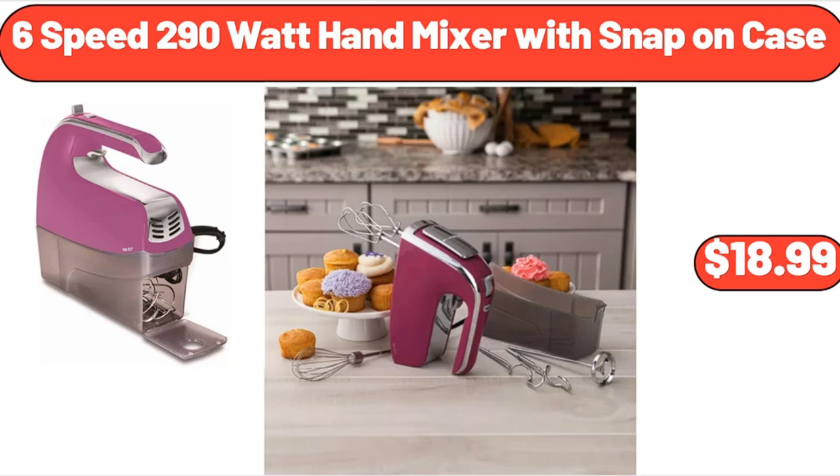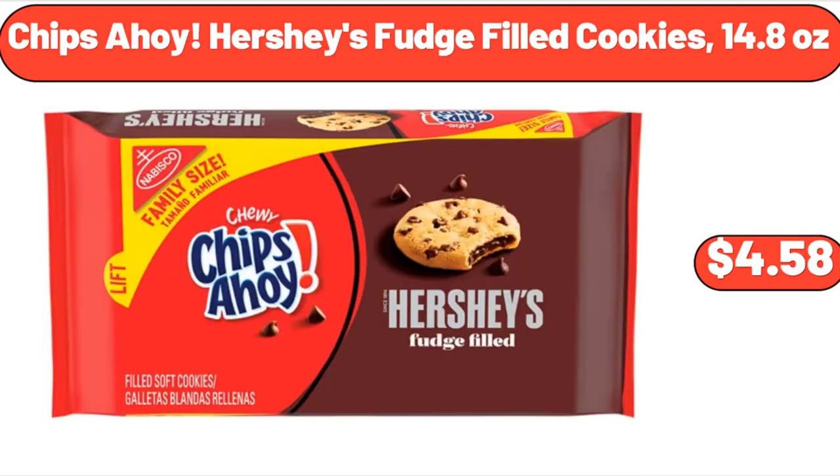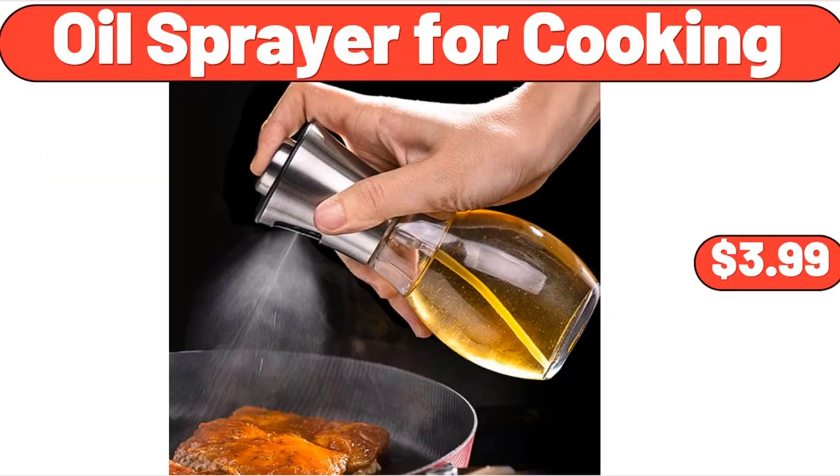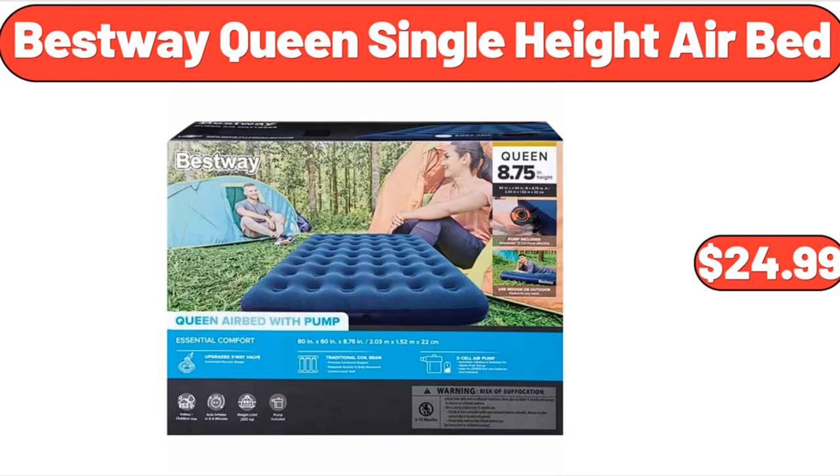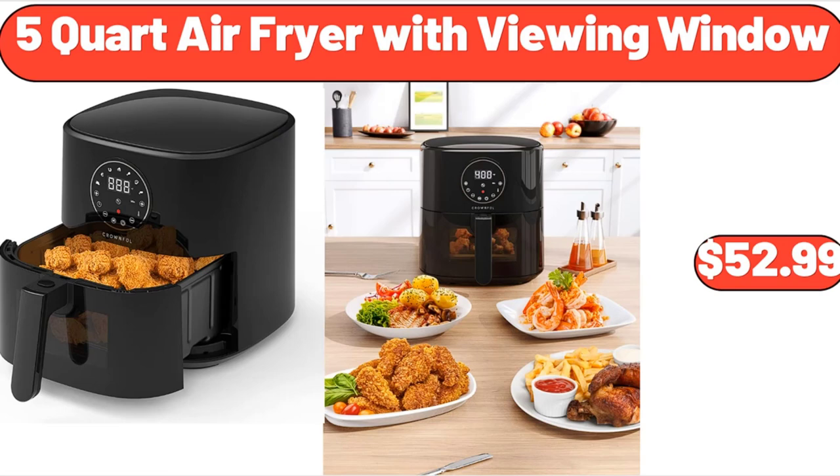6-Speed 290 Watt Hand Mixer with Snap-On Case, $18.99. Chips Ahoy Hershey's Fudge Filled Cookies, 14.8 ounces, $4.58. Oil Sprayer for Cooking, $3.99. Jalapeno Black Angus Beef Patties, $8.49. Bestway Queen's Single Height Air Bed, $24.99. 5-Quart Air Fryer with Viewing Window, $52.99.